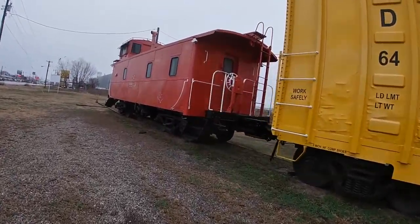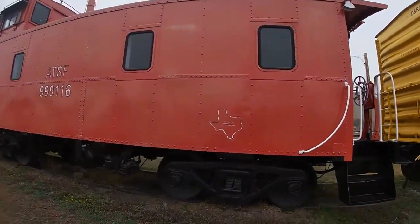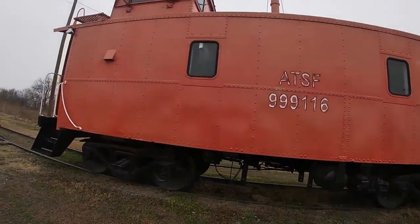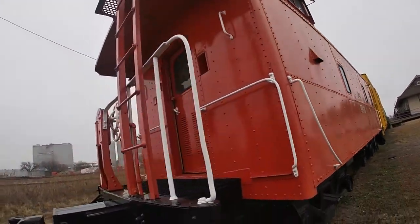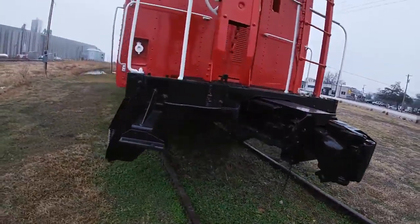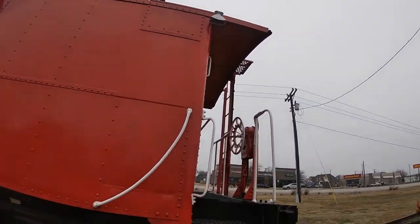You don't see very many of these anymore these days — a caboose. Pretty cool. It's got like a little roost at the top. I can't think of the name, but you can see it. And that's probably like the little bell you'd hear dinging at the end as it would pass.